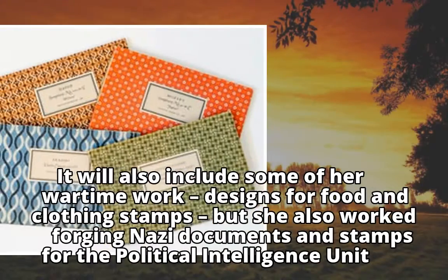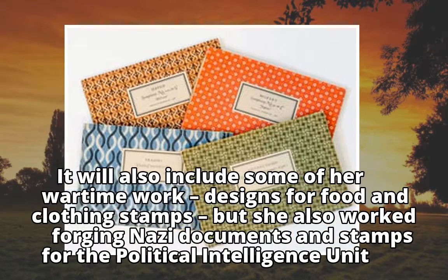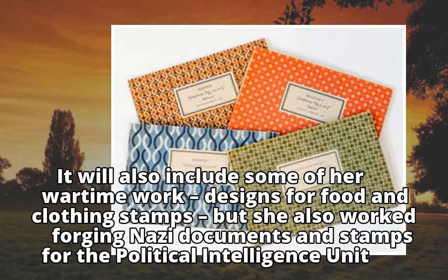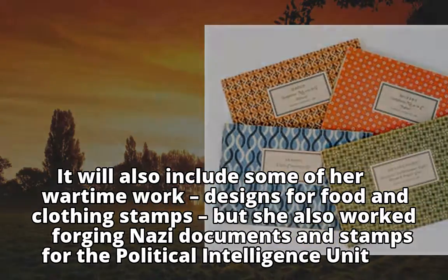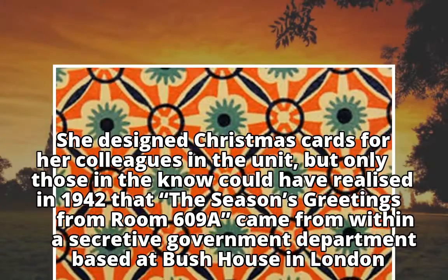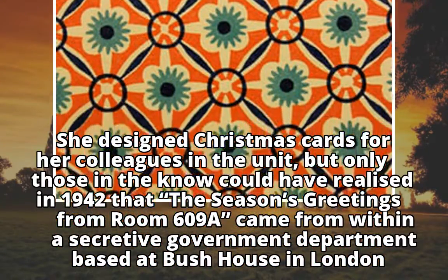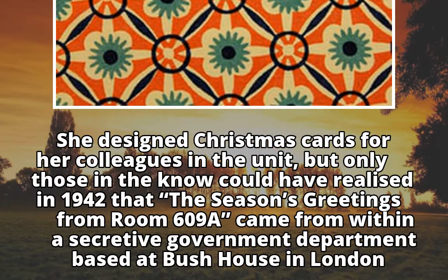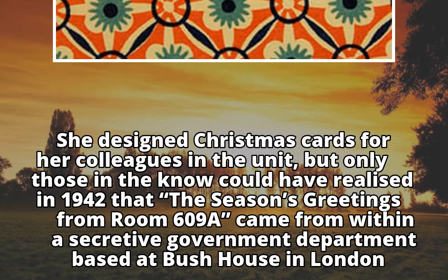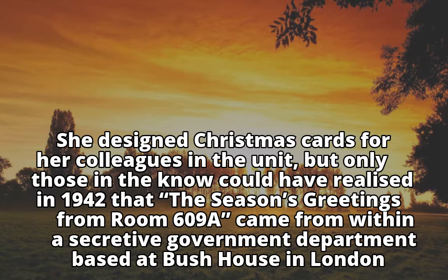The exhibition will also include some of her wartime work — designs for food and clothing stamps — but she also worked forging Nazi documents and stamps for the political intelligence unit. She designed Christmas cards for her colleagues in the unit, but only those in the know could have realized in 1942 that the season's greetings from room 609A came from within a secretive government department based at Bush House in London.